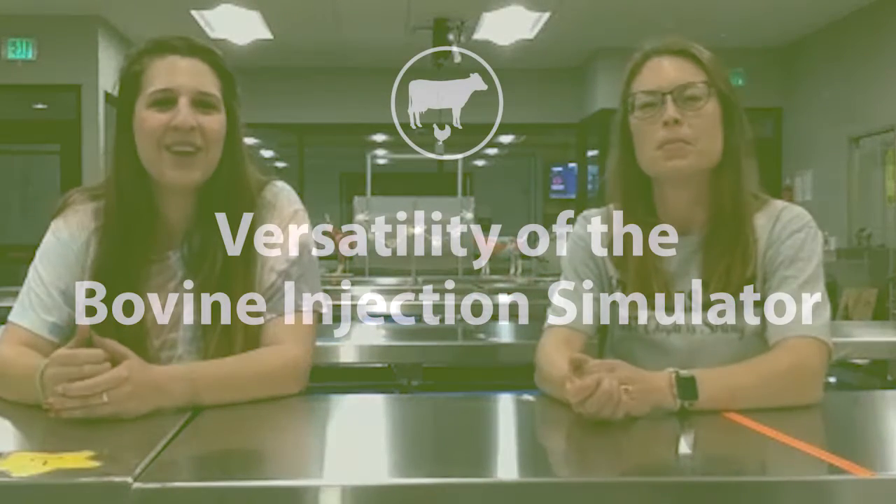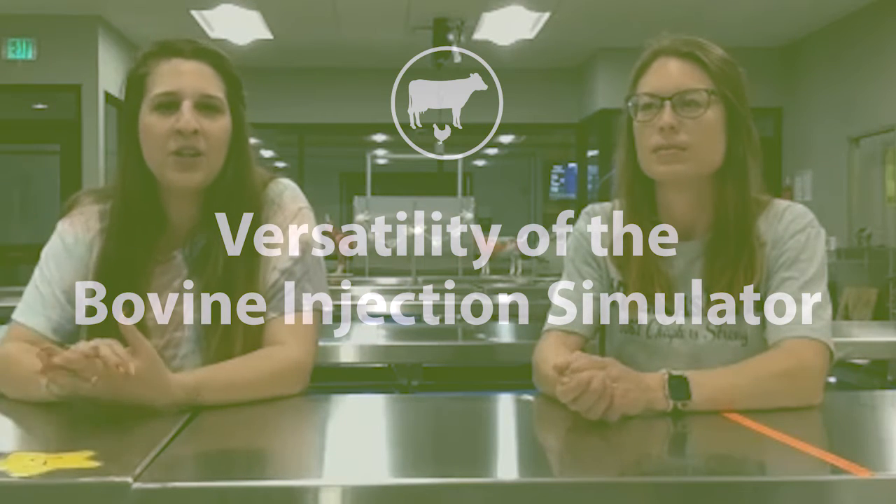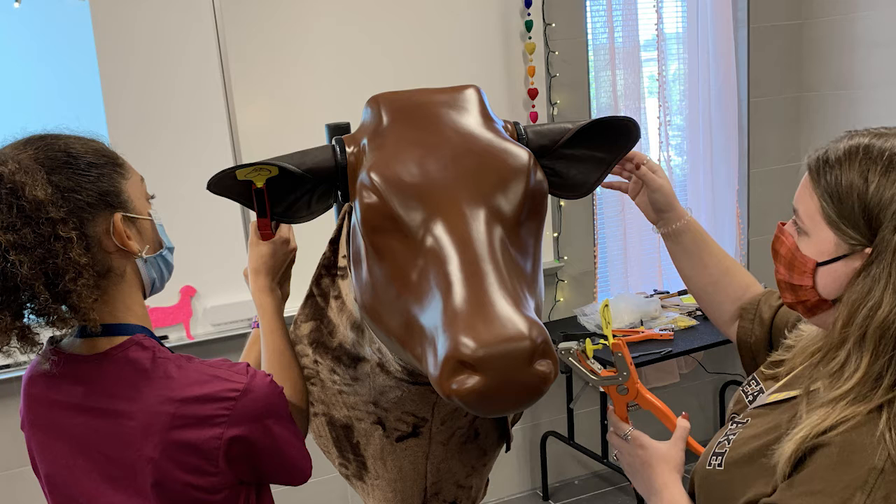We also have the AI simulator and the cattle injection simulator with ear tagging, and we used that so much last semester. Our kids learned to halter on it. We haven't done injections yet but I'm super excited to do injections with my vet med students on the cattle model this year. We did ear tagging on it, and when we found out that all the ears were replaceable, we were so excited — usually we were just using pieces of leather. The students kept looking over at the cow asking if they were going to ear tag her, and I said, okay, each one of you gets an ear tagger and some ear tags — let's figure it out.